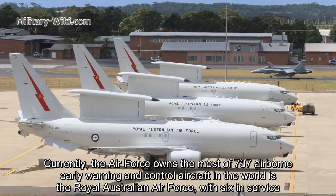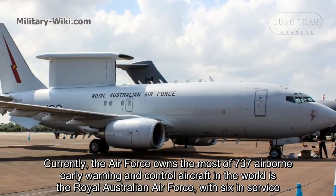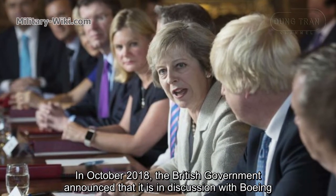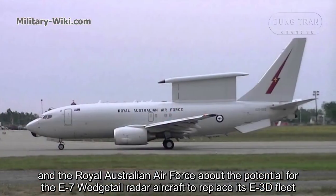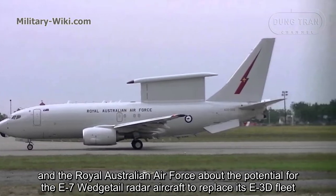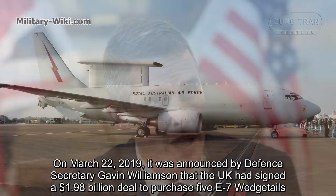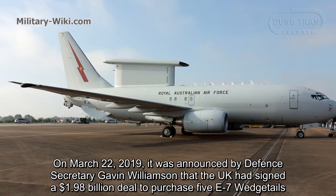Currently, the air force that owns the most 737 airborne early warning and control aircraft in the world is the Royal Australian Air Force, with 6 in service. In October 2018, the British government announced discussions with Boeing and the Royal Australian Air Force about the potential for the E-7 Wedgetail radar aircraft to replace its E-3D fleet. On March 22, 2019, it was announced by Defense Secretary Gavin Williamson that the UK had signed a $1.89 billion deal to purchase 5 E-7 Wedgetails.